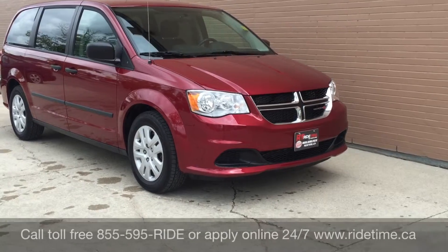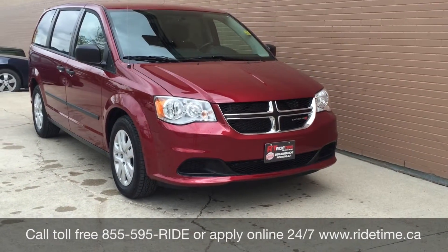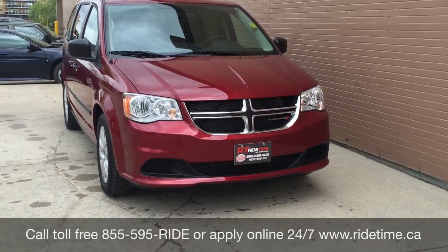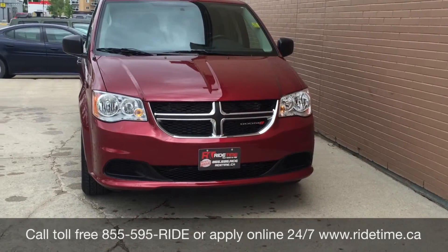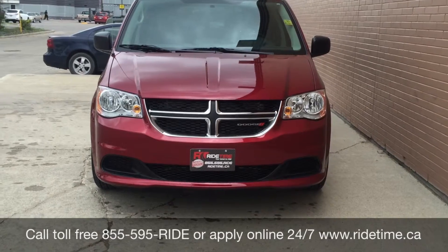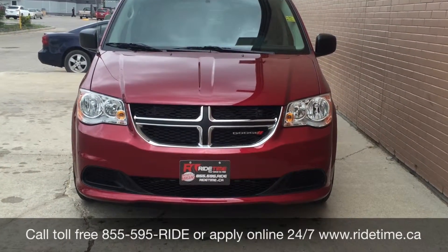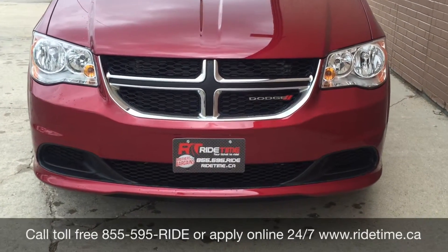This is just one of the many fantastic vans you can get with us here at Ride Time. You can check them out online at ridetime.ca or give us a call toll free at 1-855-595-RIDE. Come down to one of our two locations: 715 Pemina Highway or 87 Old Point Highway at the corner of Route 90 and Selker. We do offer financing as low as 0% OAC, so come check us out. Again, this has been Ride Time — where's your ticket to ride?